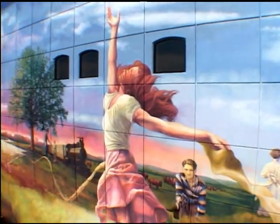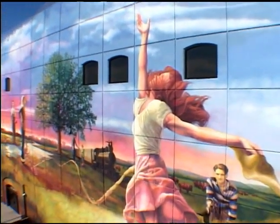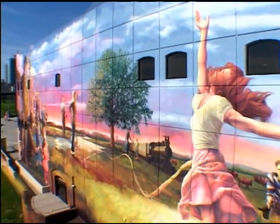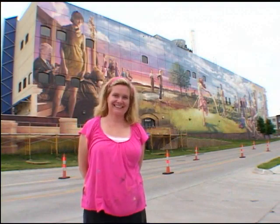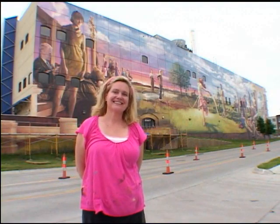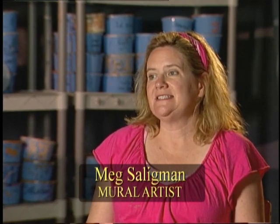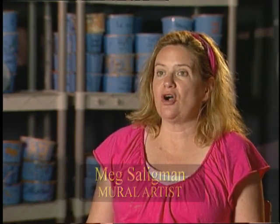The mural's creator was world-renowned artist Meg Saligman. My name is Meg Saligman. I am a professional public artist. I am based in Philadelphia, Pennsylvania, and I specialize in large exterior projects.